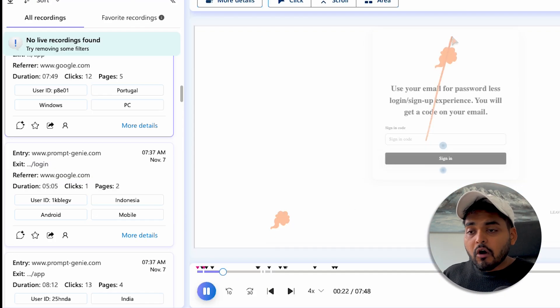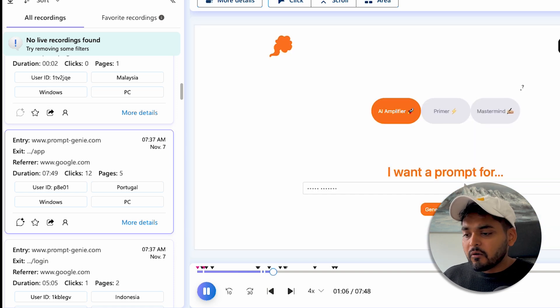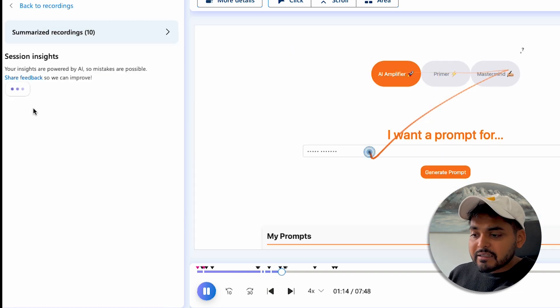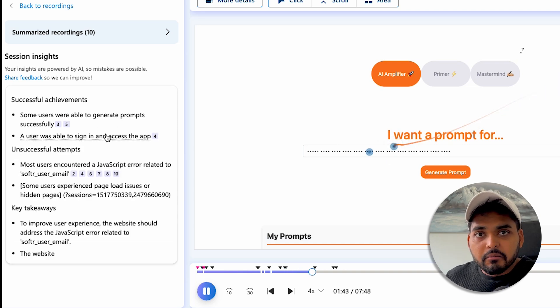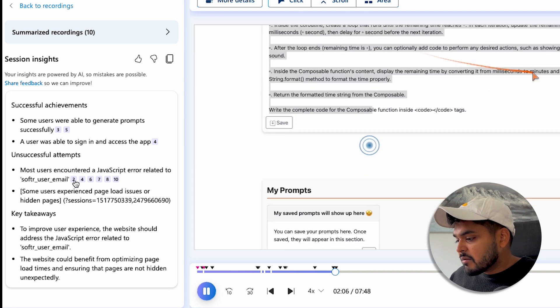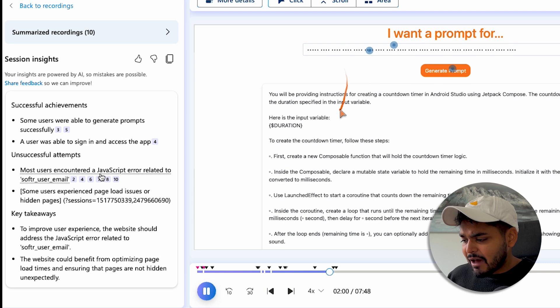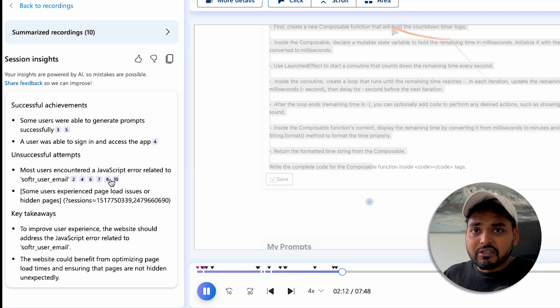Likewise, for all the session recordings, I can pick the top 10 or handpick custom recordings I think are more impactful, and I can ask it to summarize the insights instead of spending an hour spying on my users to see where they click. It's just giving me what I need to know — successful achievements, inaccessible attempts, and takeaways. Interestingly, I didn't know that people have been hitting a JavaScript error. Now I can just take a screenshot and send it to my team to investigate. As a founder or product manager, this is super useful to figure out how to improve the product — better product, happy users, more revenue. Microsoft Clarity is free, so why wouldn't we use it?